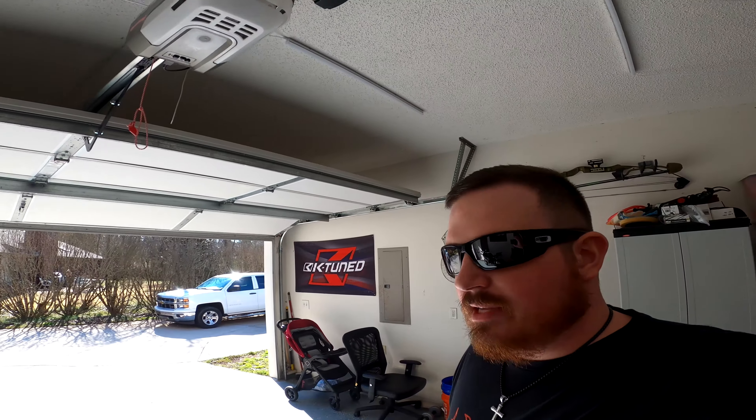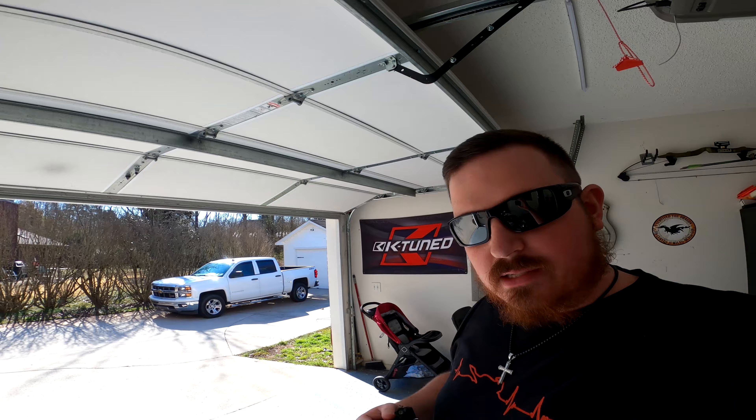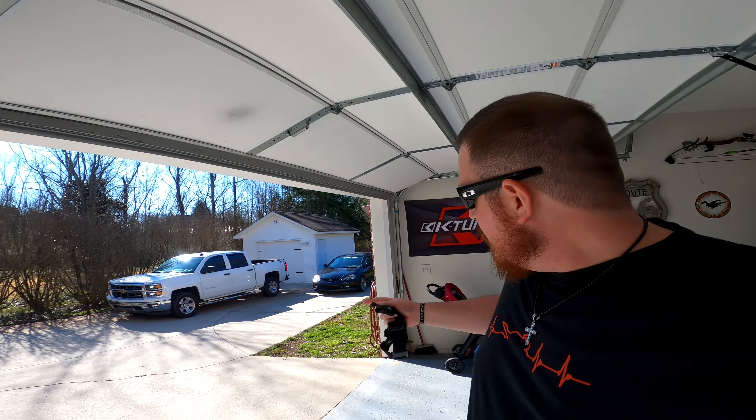Good morning guys! Based on today's title you already know we're headed to the junkyard to pick up some parts for the K24 — just missing a few miscellaneous things. I was talking to Alex yesterday and you may be asking yourself: Brandon, you've got a K20 right there with everything you need inside of it.